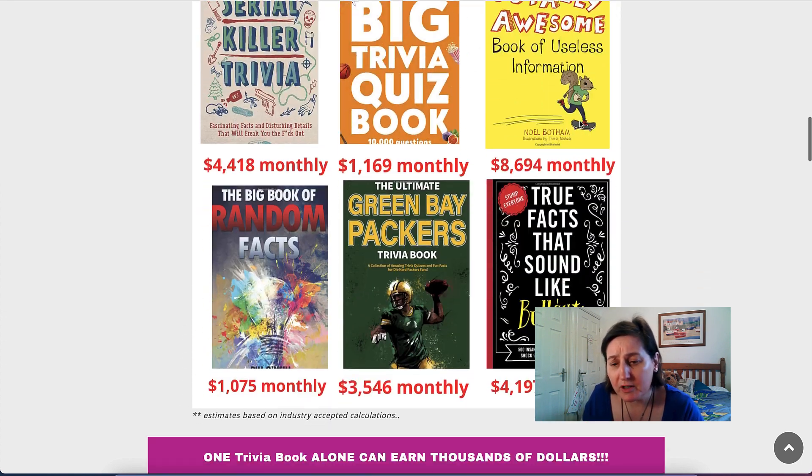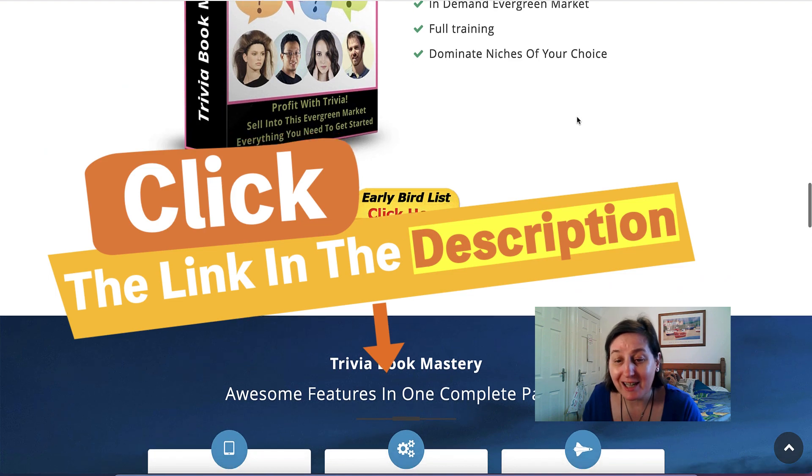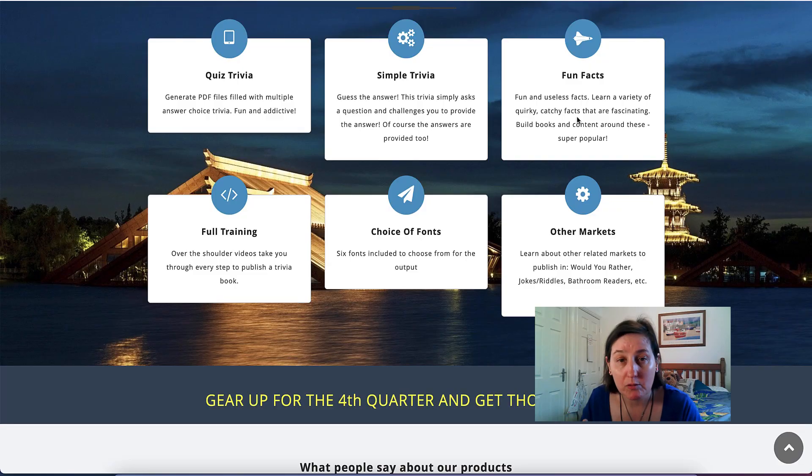I'll leave a link in the description for you to see the sales page and read it through yourself. It covers quiz trivia, simple trivia, and fun facts. You can change your choice of fonts. It compiles out as PDFs, but you can use different software to put those PDFs together and also edit them and add different pictures if you're aiming for the children's market.